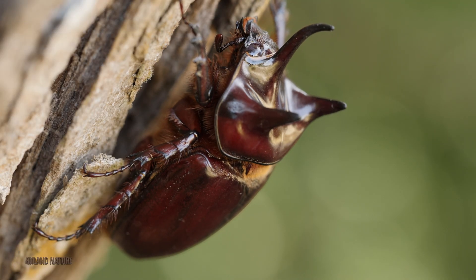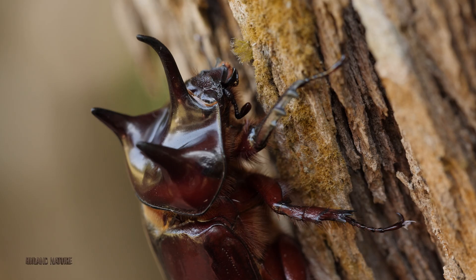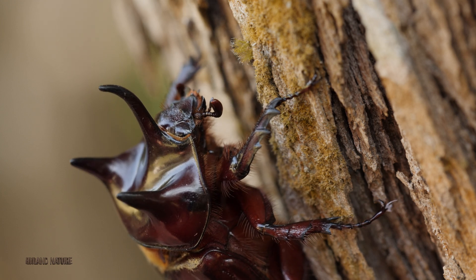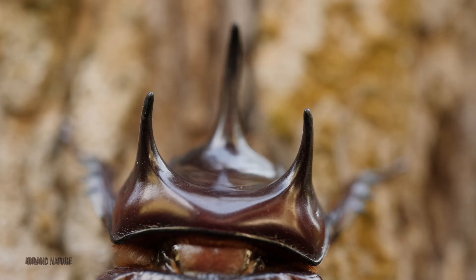One subfamily of Scarabaeidae that receives a lot of attention for its extreme forms is the subfamily Dynastinae, commonly known as rhinoceros beetles, which comprises approximately 1,500 species within this subfamily alone.